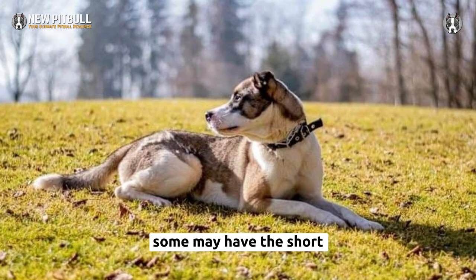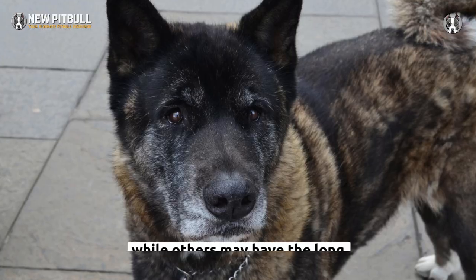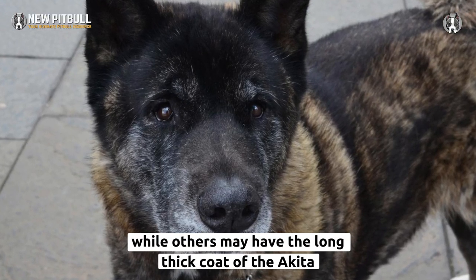Some Akita Pit Bull Mix dogs may have the short, smooth coat of the American Pit Bull Terrier, while others may have the long, thick coat of the Akita.